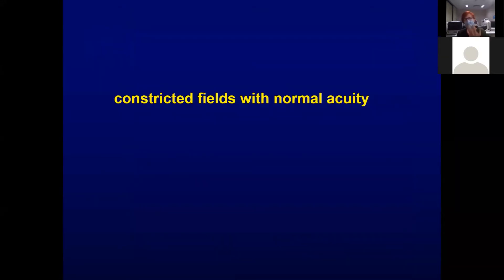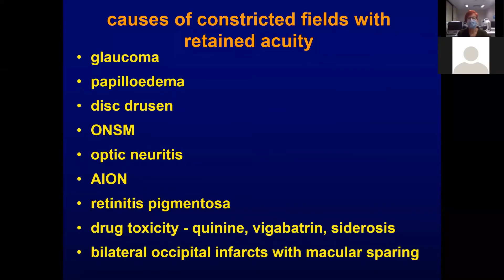This leads on to the general problem of what can cause constricted visual fields with normal acuity. Glaucoma is obviously at the top of the list, followed by papilledema, disc drusen, optic nerve sheath meningioma, optic neuritis, anterior ischemic optic neuropathy, retinitis pigmentosa, some drug toxicities, and even bilateral occipital infarcts with macular sparing.